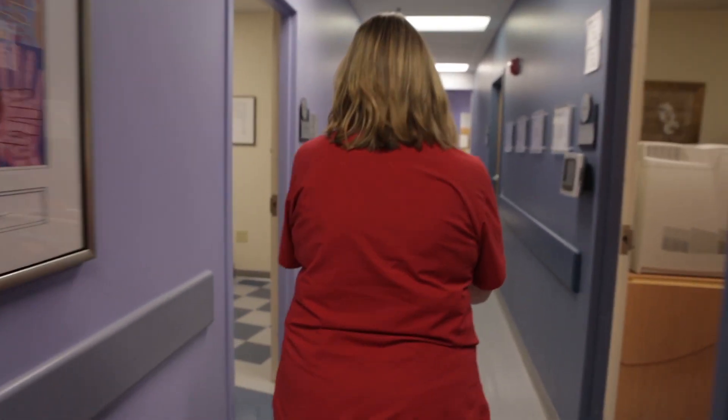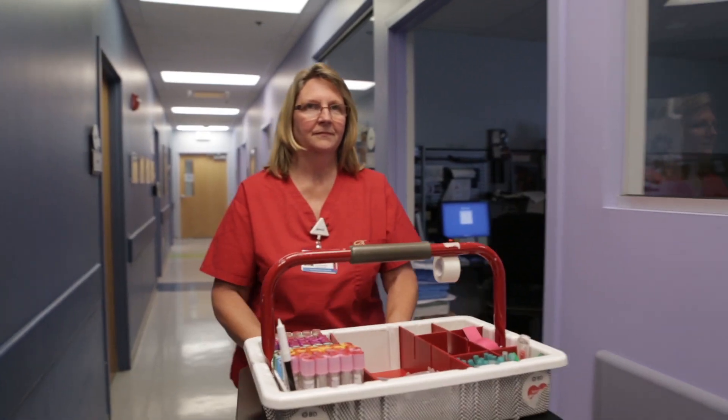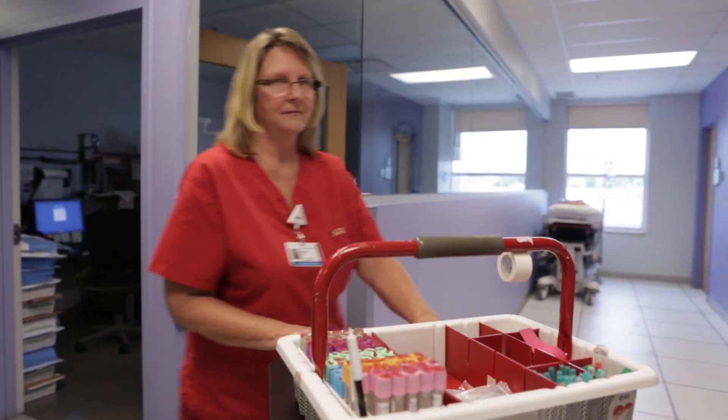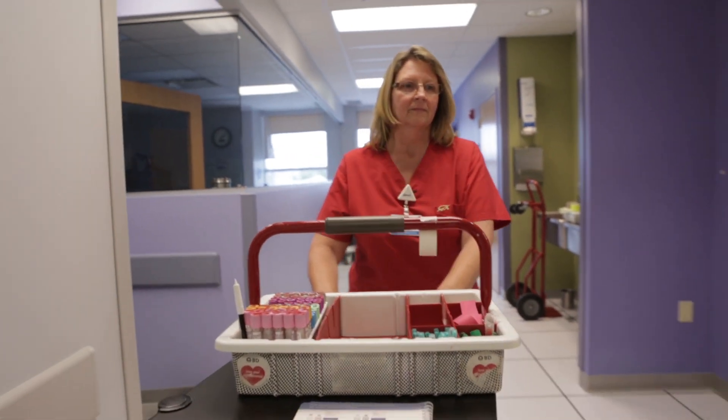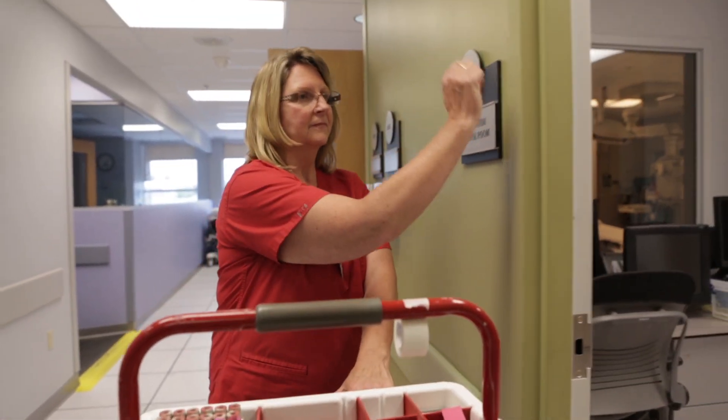I would advise high school students to look at the sciences — biology and chemistry — to make sure those are part of their curriculum so they understand body structure. I would also have them really sit back and think: am I a people person? Because you're going to be with people every single day, and you've really got to love taking care of people and being part of the team that gets them better.